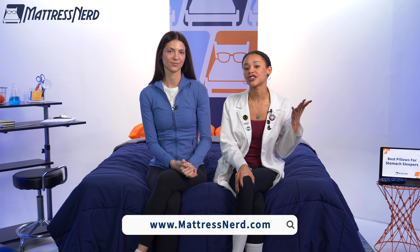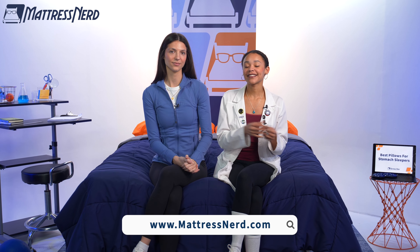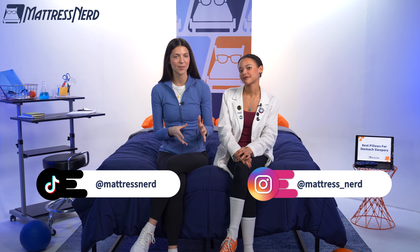All right, friends, we have reached the end of today's video. If you found it helpful, be sure to give us a big like, leave Lauren and I a comment below, and most importantly, subscribe to our channel. If you want to know more about any of the pillows in today's video, you can check out our full written roundup on mattressnerd.com, or it will be linked in the description below. We also have a ton of sleep content on our YouTube channel, as well as on TikTok and Instagram. Thanks for watching. Bye!